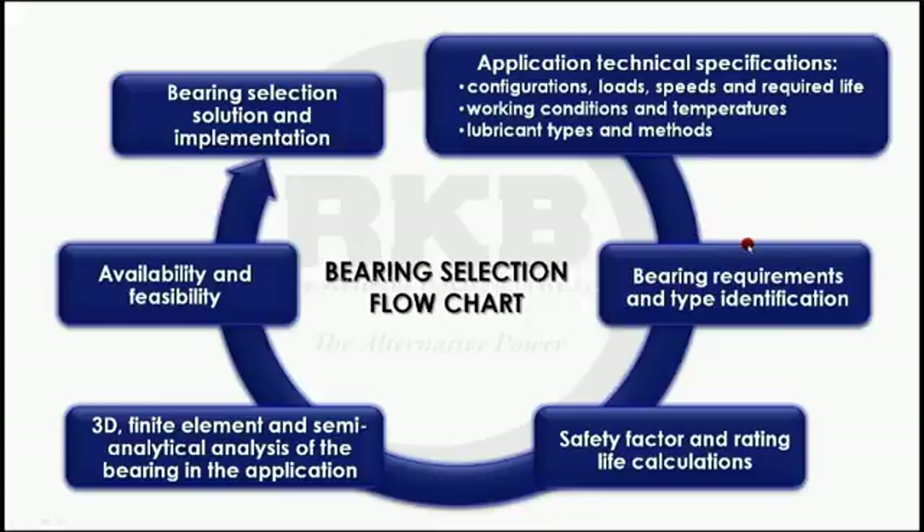The evaluation considers type, size, configuration, rating life, and safety factor, naturally in compliance with the latest international standards. Afterwards, we use 3D finite element analysis and semi-analytical analysis to validate the bearing selection, taking also into account the key aspects of availability and feasibility.